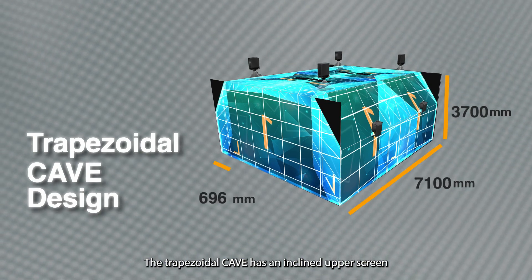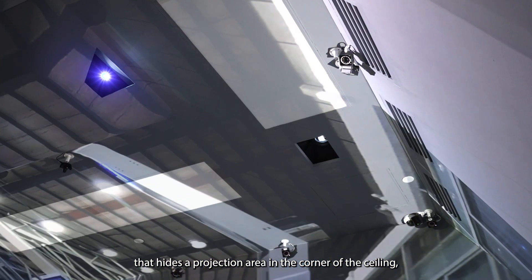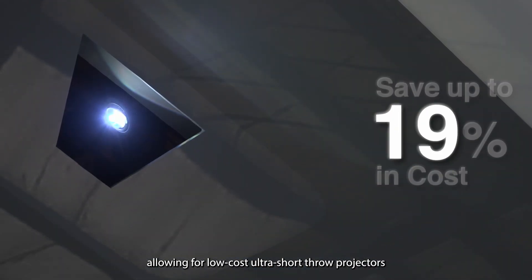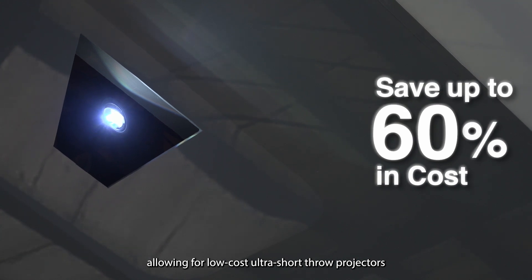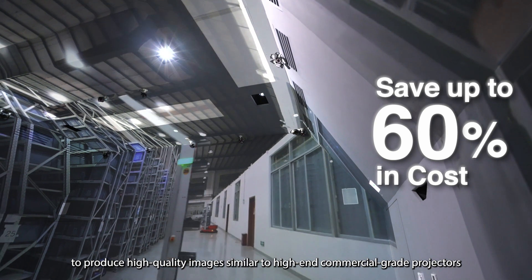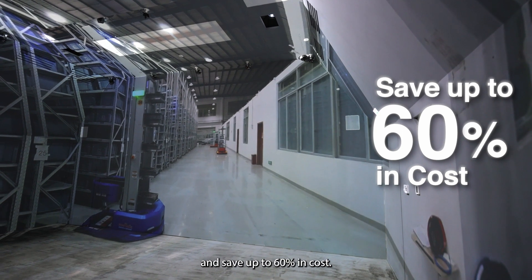The trapezoidal cave has an inclined upper screen that hides the projection area in the corner of the ceiling, allowing for low-cost ultra-short-throw projectors to produce high-quality images similar to high-end commercial-grade projectors and save up to 60% in cost.